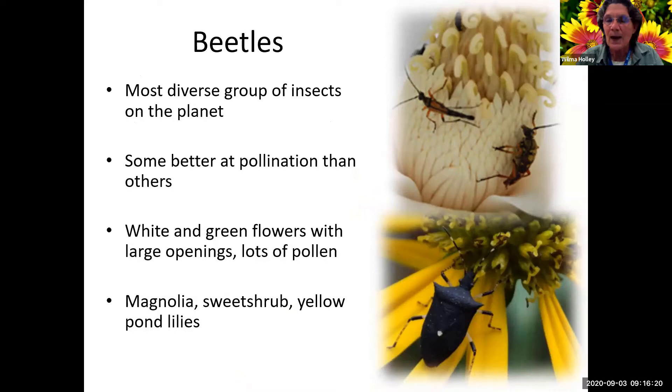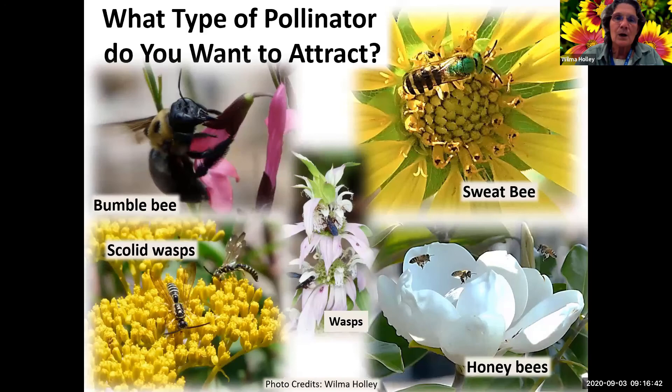Beetles are the most diverse group of insects, but they sometimes eat parts of the plant instead of just gathering pollen, so they can be destructive - but not all of them. They like white and green flowers with large openings and lots of pollen. This top picture is a magnolia with several different beetles on it. Things like magnolia, sweet shrub, and yellow pond lilies are ones beetles use.